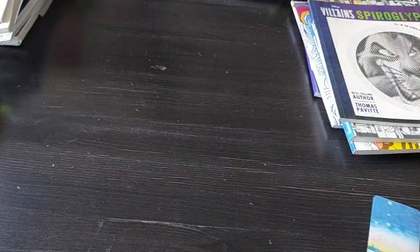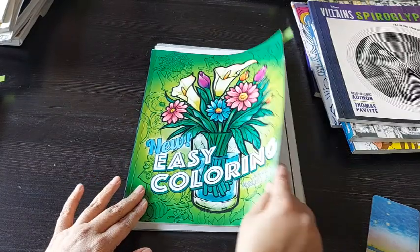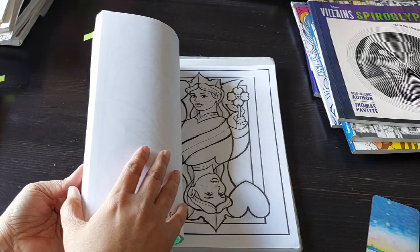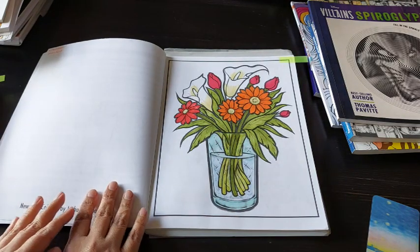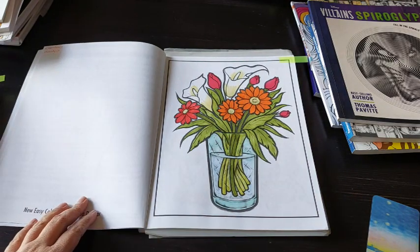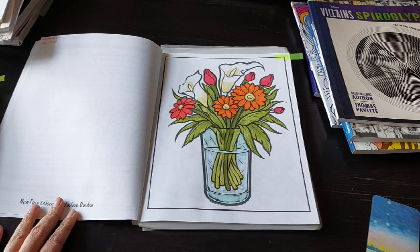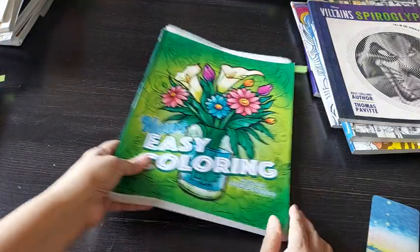Then I did one page from New Easy Coloring by Joshua Danbar — this is the book which he had self-published. I did this page, done with various markers. I like how it looks. There was a very faint grayscale-type shading to the page, so I didn't really have to put in a lot of effort for it to look good.